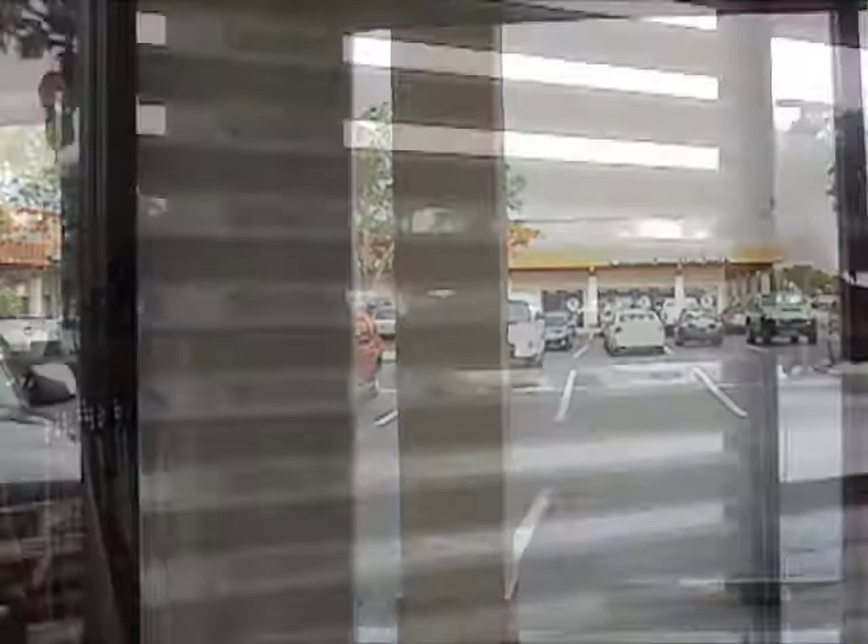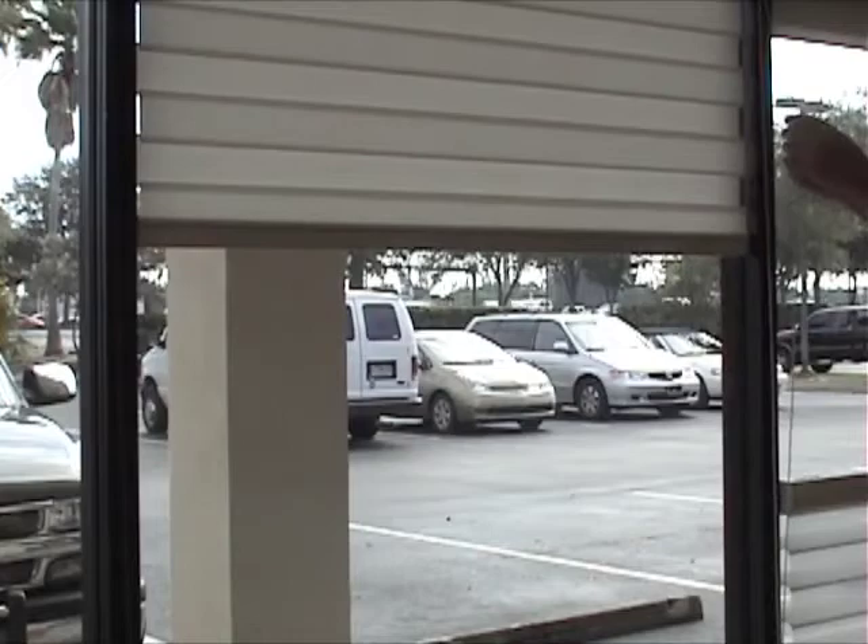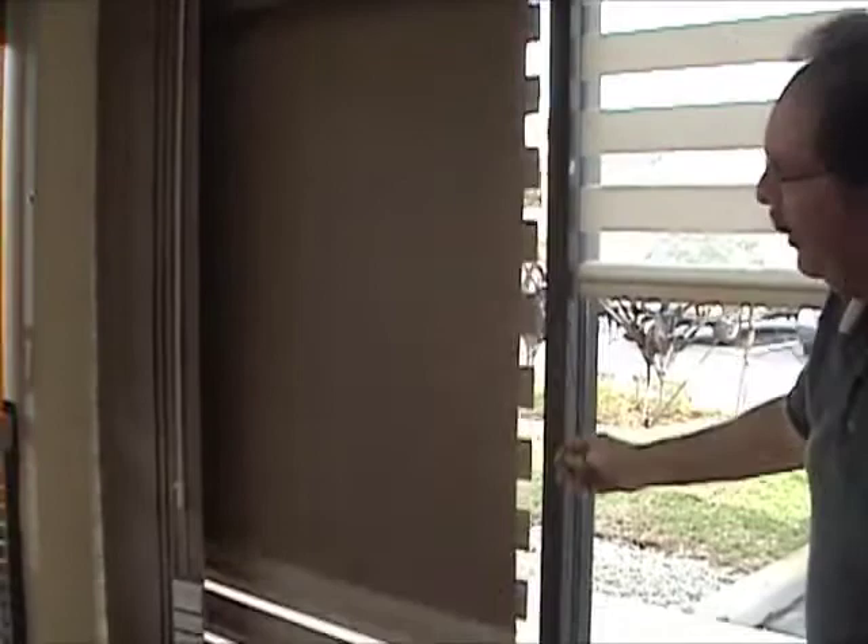Some other exciting products available are Allure Transitional Shades by Lafayette. A popular European look now available in the U.S. — a roller shade with two layers of fabric, allowing you to overlap the material for privacy and light control. Completely closed, completely open, or anywhere in between — your choice. The Allure Sundowner option has a blackout roller shade attached for a darkness option.